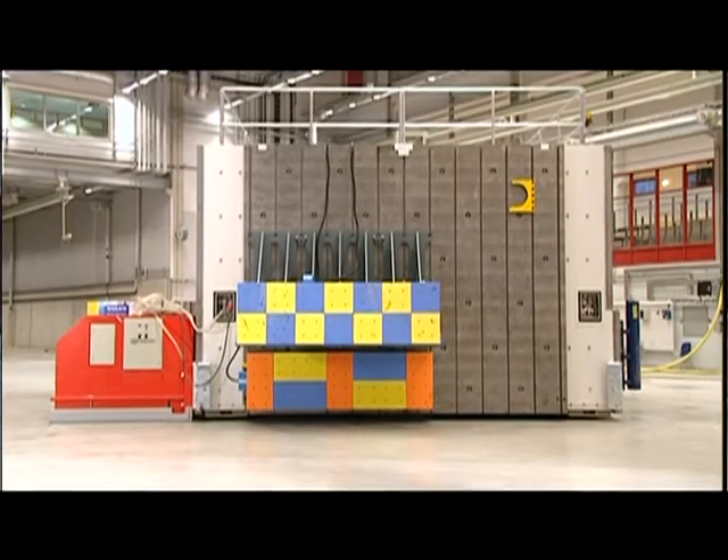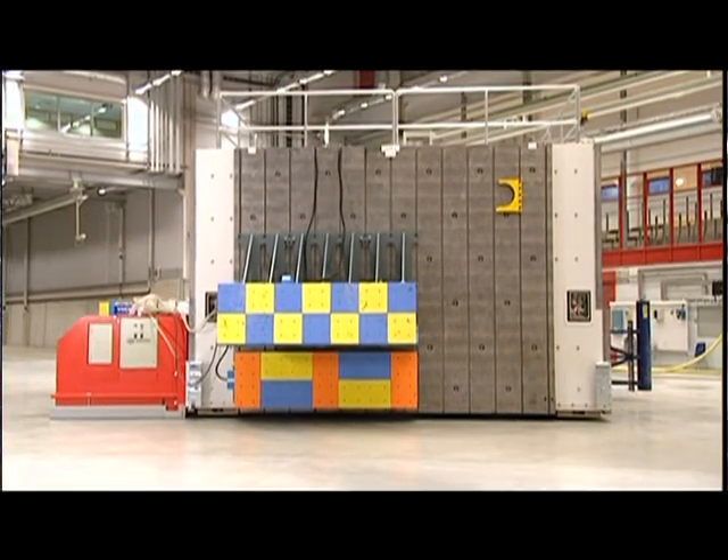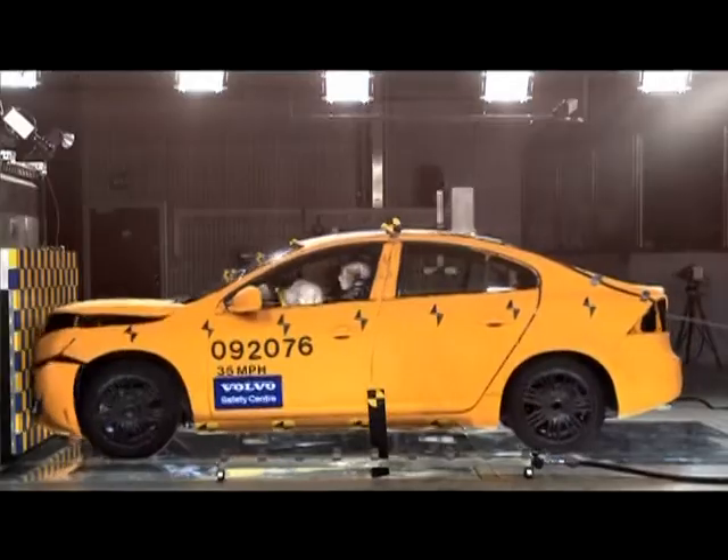This crash test barrier weighs 850 tons and it's movable on air cushions, and we use it to crash cars into it. It's a very flexible system. On each end of the barrier we can actually attach different types of impact barriers, like a full rigid barrier like we have here.